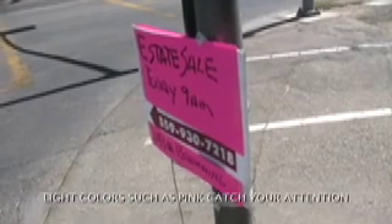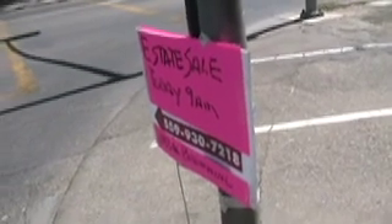Come along, folks. Looks like there's an estate sale in town. Here's how the pink sign catches your attention from this dull scenery — it sure caught mine.